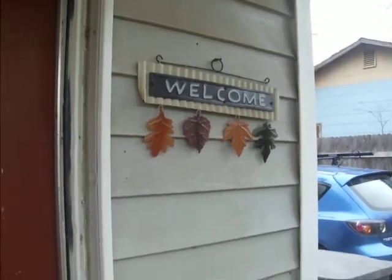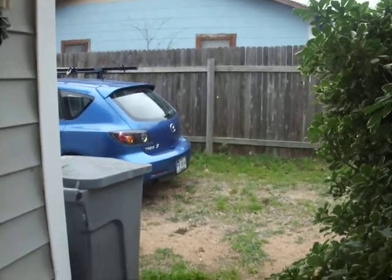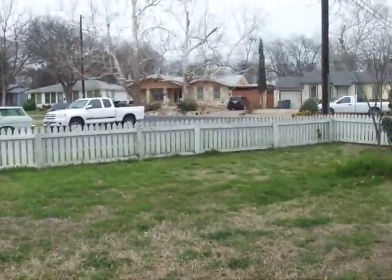Alright, this is my house. Driveway. It's the fire department next door. My little white picket fence.